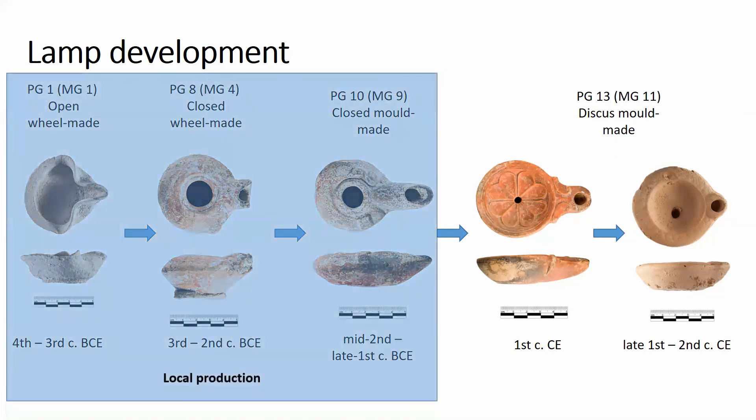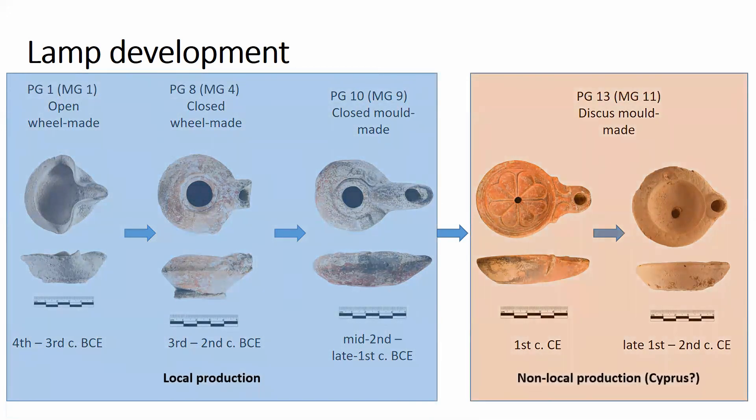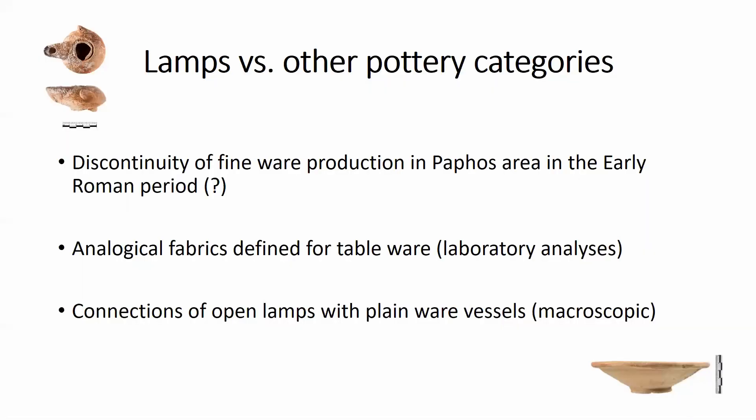In terms of provenance, the presented macroscopic groups show the presence of possible local production during the entire Hellenistic period, which was disrupted in the early Roman times. That correlates with the increased production of other local color-coated fine wares, which must be connected with some changes in the organization of production and supply pattern, at least on the regional scale. Moreover, the fabrics used for lamp production clearly correlate with fabrics in tablewares — a very important observation suggesting that Hellenistic oil lamps were possibly produced in the same workshops as other fine-ware pottery vessels. Plain-ware fabrics used for open lamps also have their counterparts in other vessel forms, suggesting the production of lamps was strongly associated with this category of pottery.